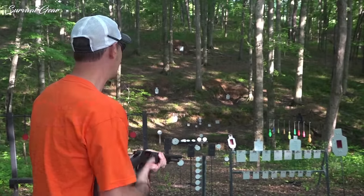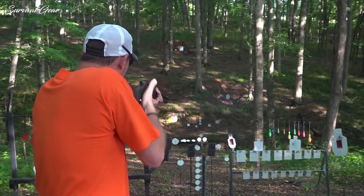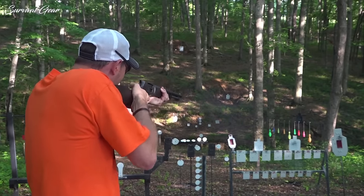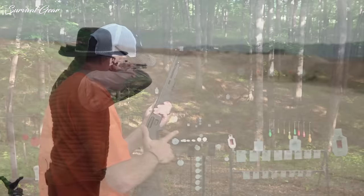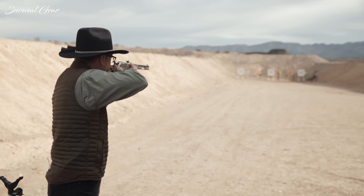However, choosing the best Lever Action Rifle can be an overwhelming task. Therefore, we decided to run you through 10 of the best Lever Action Rifles that we could find on the market today. All of them are high-quality builds and should offer you great value for your money.